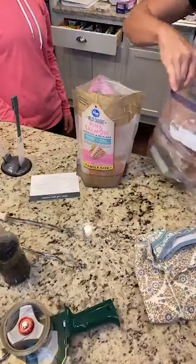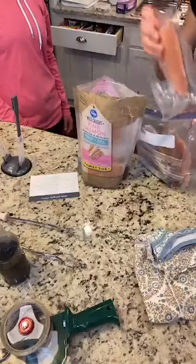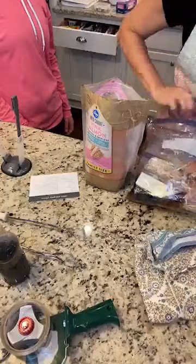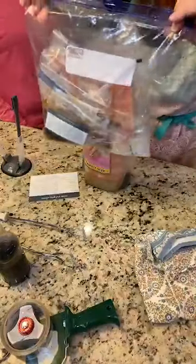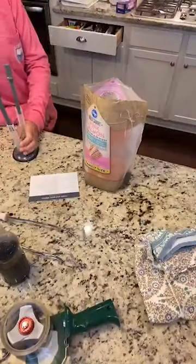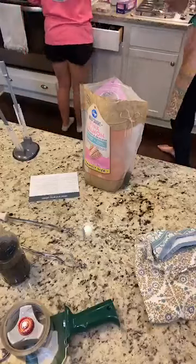This is for two pounds of salmon, so probably about four fillets. Everything we need for sweet and spicy salmon is totally done — super easy, super fast, super yummy. That's meal number three!